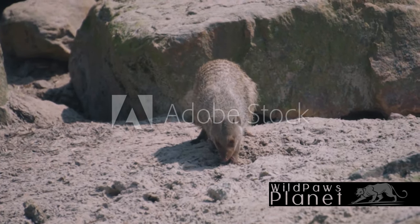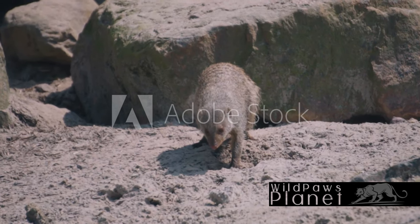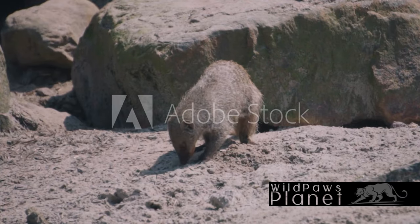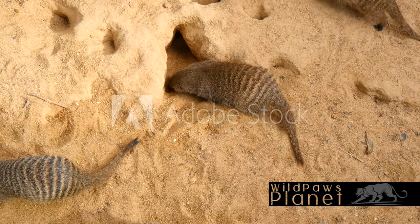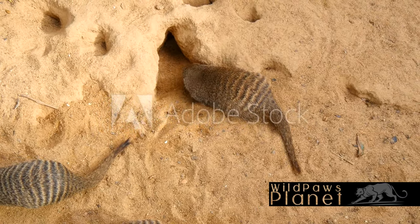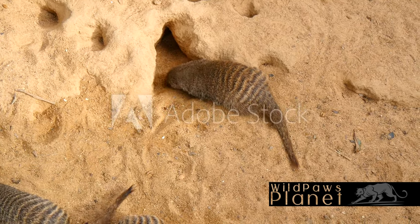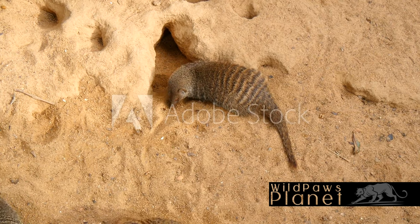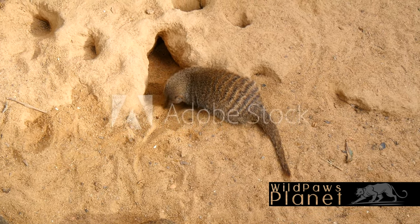Let's take a moment to recap what we've learned about the banded mongoose. This striped creature is not just a pretty face, but a vital player in its ecosystem. It boasts a unique lifestyle adapted to its surroundings, and with its complex social structure and communication, it thrives in the wild. It's a fascinating example of nature's adaptability and diversity.